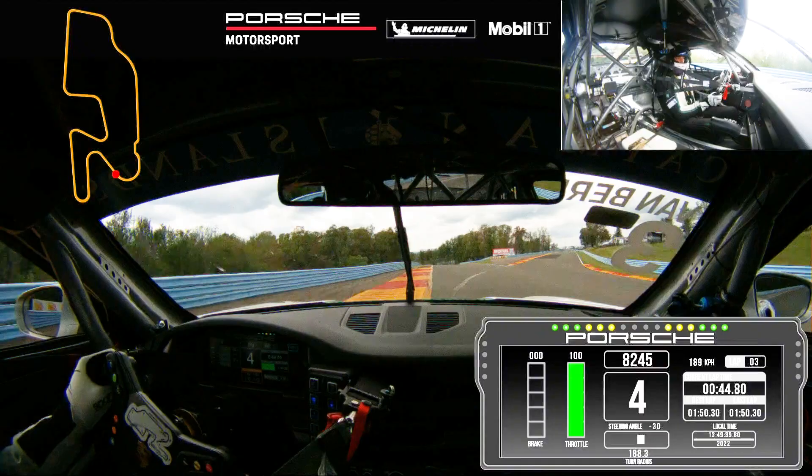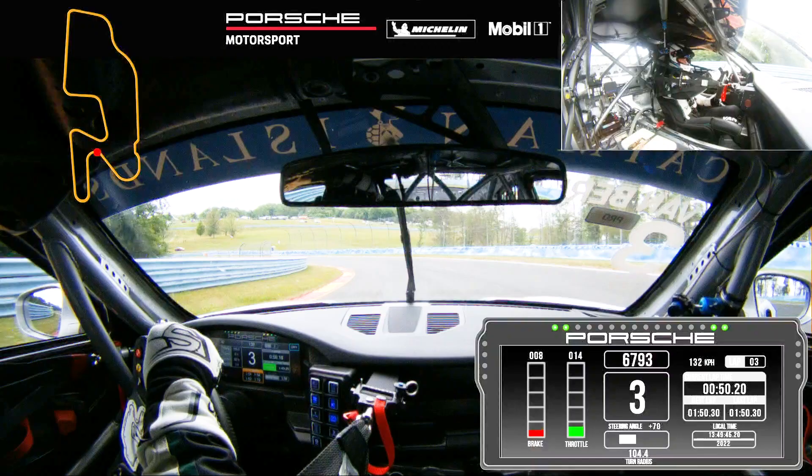In Carousel we stay in fourth gear. We try to get early back to throttle in order to have a good run out. Lots of banking in this corner — it's a quick corner as well.